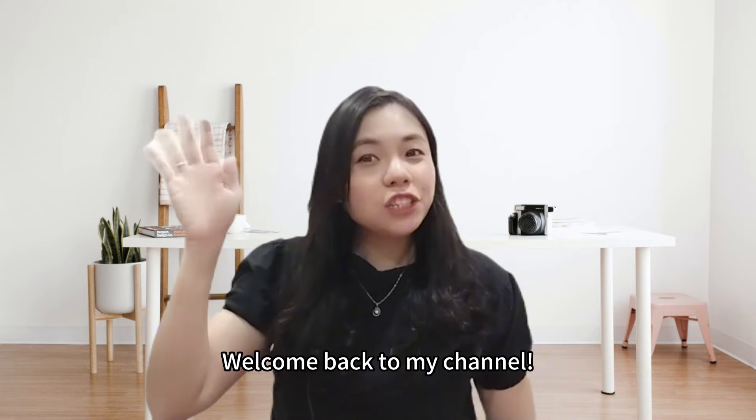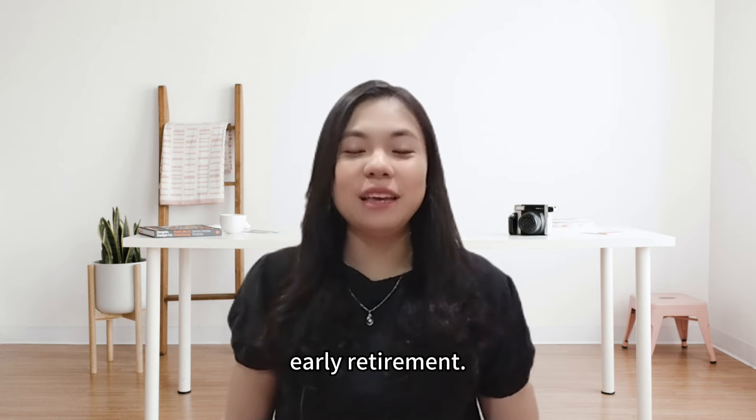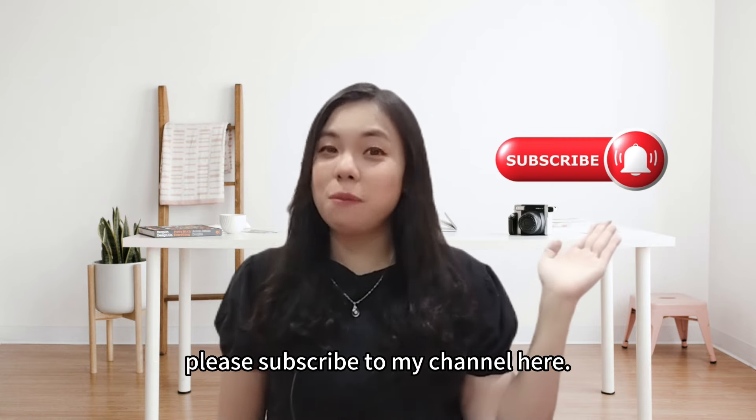Welcome back to my channel. I'm Eva Wong, your wealth coach on the journey to achieving early retirement. If you want to learn how to become financially savvy and retire early, please subscribe to my channel.